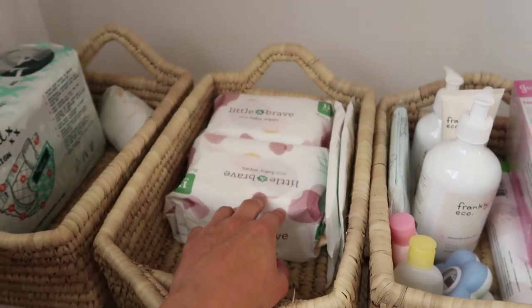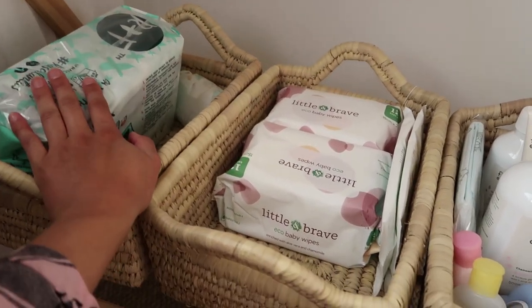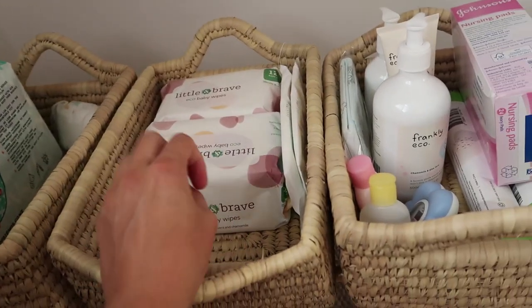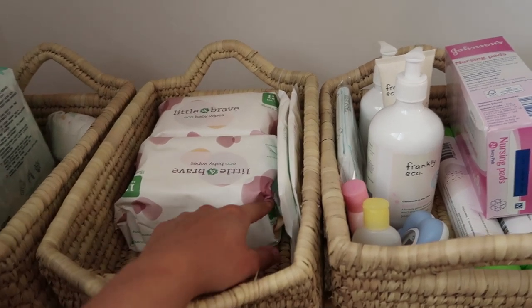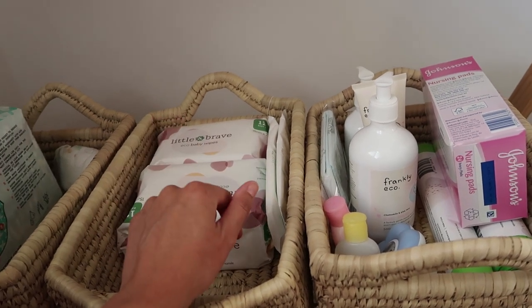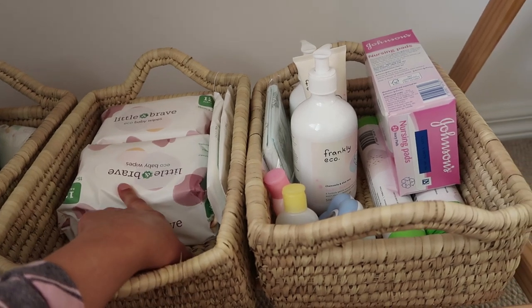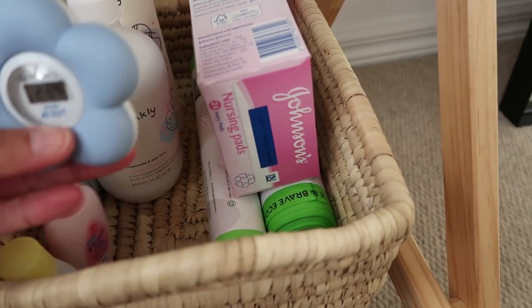In terms of nappies, we're going to try the Little and Brave compostable ones, but we've also got some Rascal and Friends newborn size just for when we start — I don't think I want to be trying compostable nappies in the first week. Let's just get into a bit of a routine, feel comfortable, get to know baby, and then we can start braving the compostables. They're a nice in-between — not disposable, but not cloth — and they pick up the nappies, wipes, and everything and compost them at their facilities.